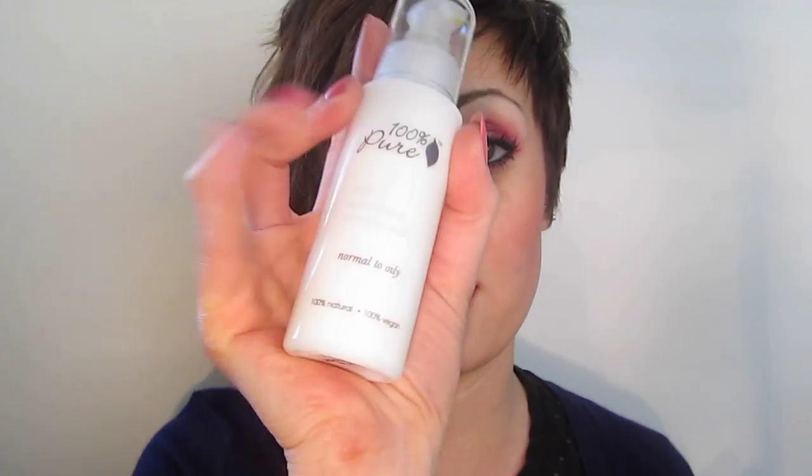At the top of my list is the 100% Pure Moisturizer. You can use this for night or day — this is the Mint White Tea Moisturizer, which is great for normal to oily skin. I've never gotten a breakout from it. The one for dry skin is the Jasmine Green Tea. I absolutely love this, and you can get this on 100percent pure.com or veganbeauty.com.